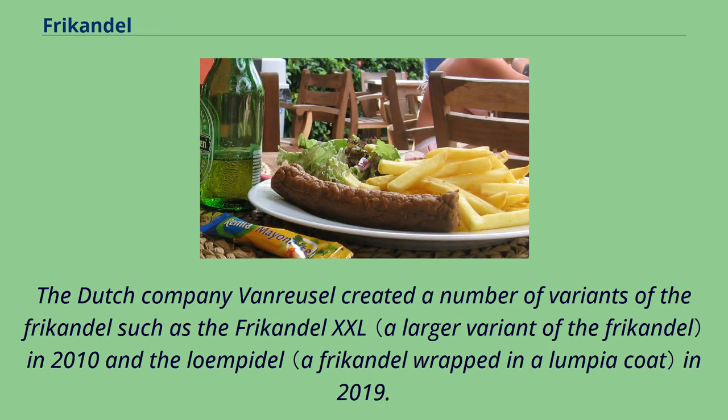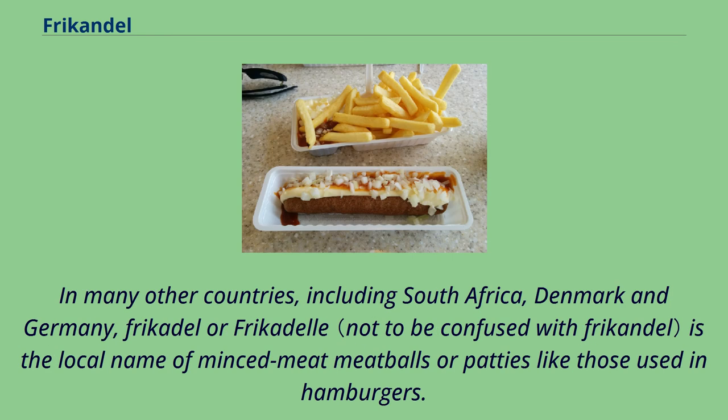The Dutch company Van Reusel created a number of variants of the frikandel, such as the frikandel XXL in 2010 and the loempia variant in 2019. In many other countries, including South Africa, Denmark, and Germany, frikadel or frikadelle is the local name for minced meat meatballs or patties like those used in hamburgers.